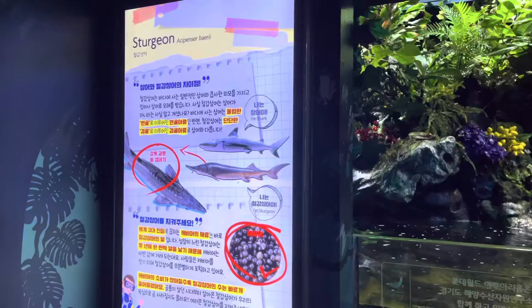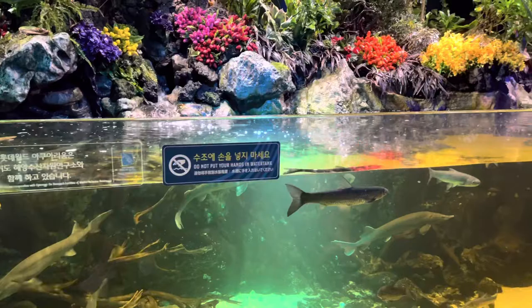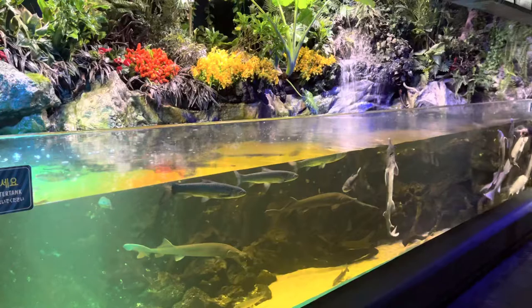This fish is called the sturgeon, and I guess this is the fish where the caviar comes from. Wow!